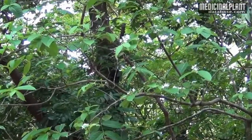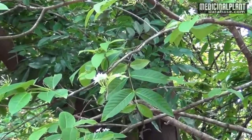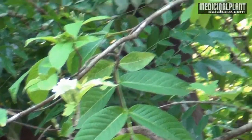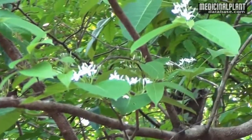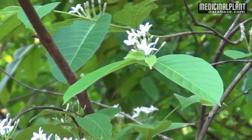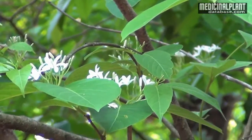It is a very good medicinal plant, found throughout India, especially in deciduous forests. Its botanical name is Holarrhena antidysenterica and it belongs to family Apocynaceae. It is commonly known as Kurchi and its Sanskrit name is Kutacha.